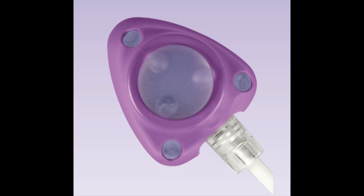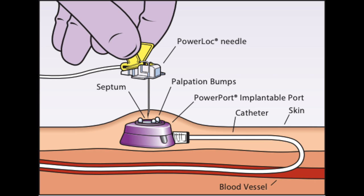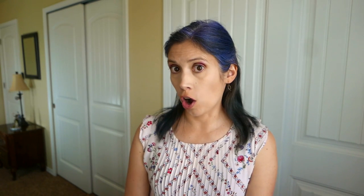Here's a graphic of the port I had, and one to show you how it looks under the skin. Mine was placed in the chest, but they can also be placed in the arm. The port itself has a basin that is sealed with a soft silicone top called a septum, and there is a small soft tube connected to it called a catheter. The catheter is then placed inside one of the large central veins that takes blood to your heart. A special needle called a Huber needle is used to access the port, and once it's inserted, you've got access to the bloodstream.